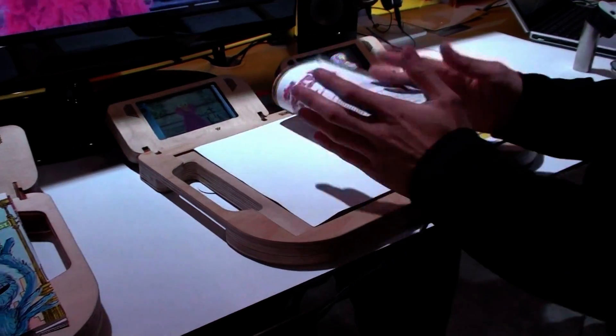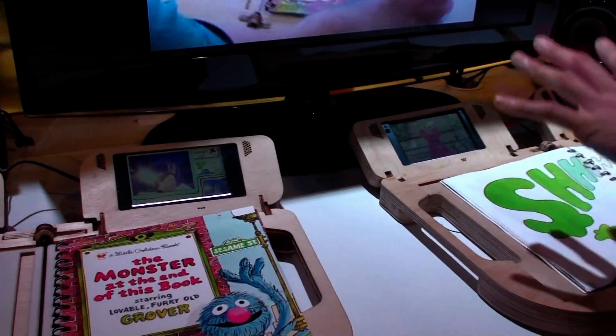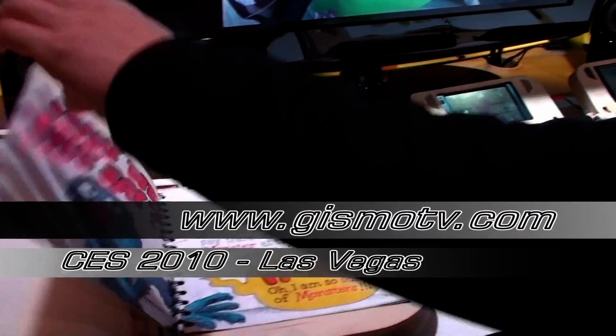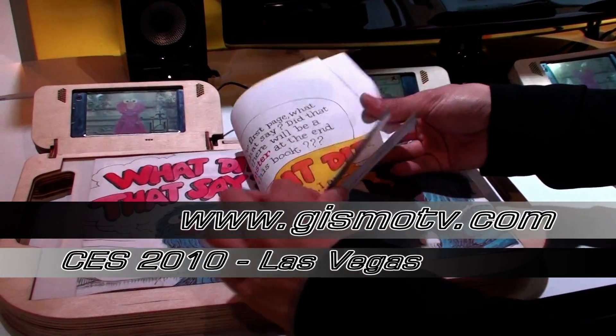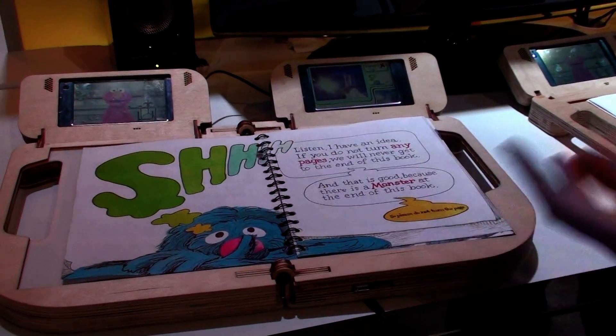Whenever I turn a page on this device, it shows up on a little screen on the other device, and whenever I turn a page on that device, it shows up on the screen here. So it helps them to keep on the same page.